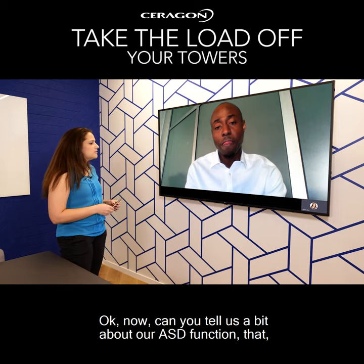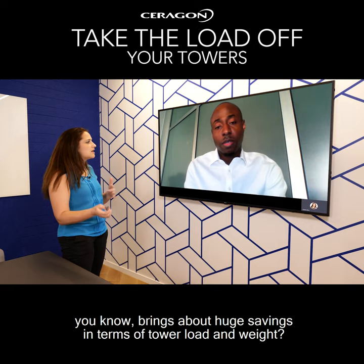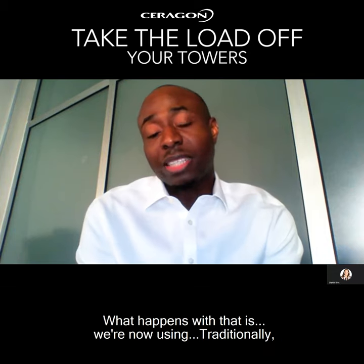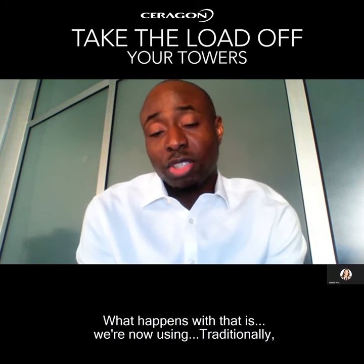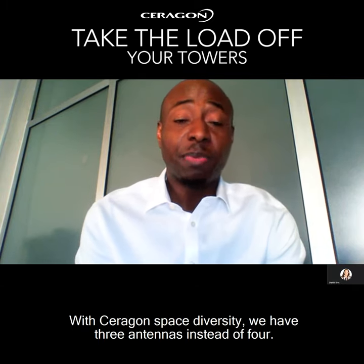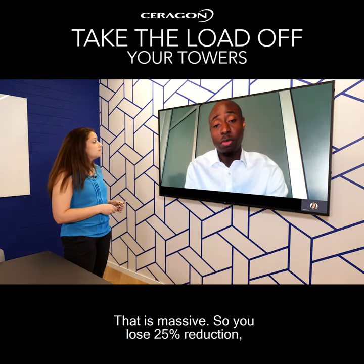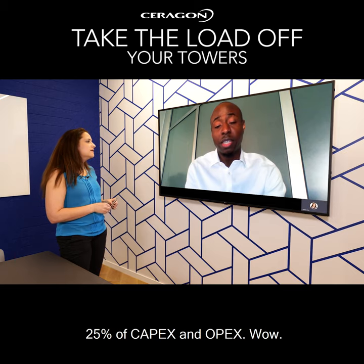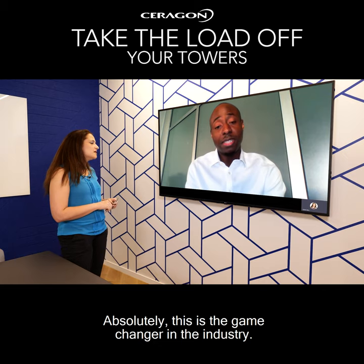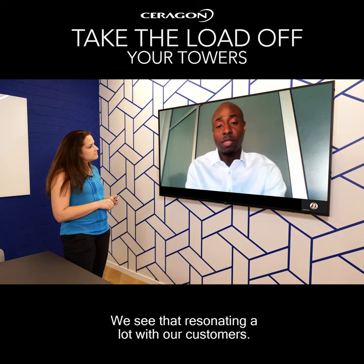Can you tell us a bit about our ASD function that brings about huge savings in terms of tower load and weight? The ASD is a game changer. Traditionally, four antennas are required for space diversity. With Cerebon's Advanced Space Diversity, we have three antennas instead of four. That is massive — you're looking at a 25% reduction: 25% of CAPEX and OPEX. Absolutely, this is a game changer in the industry, and we see that resonating a lot with our customers.